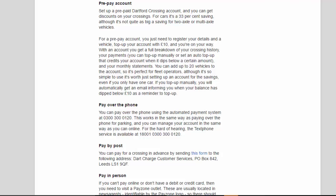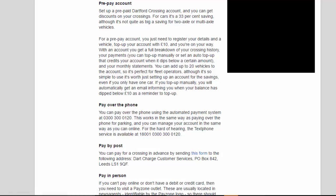You can add up to 20 vehicles to the account, so it's perfect for fleet operators. Although it's so simple to use, it's worth setting up an account for the savings even if you only have one car. If you top up manually, you will automatically get an email informing you when your balance has dipped below £10 as a reminder to top up.